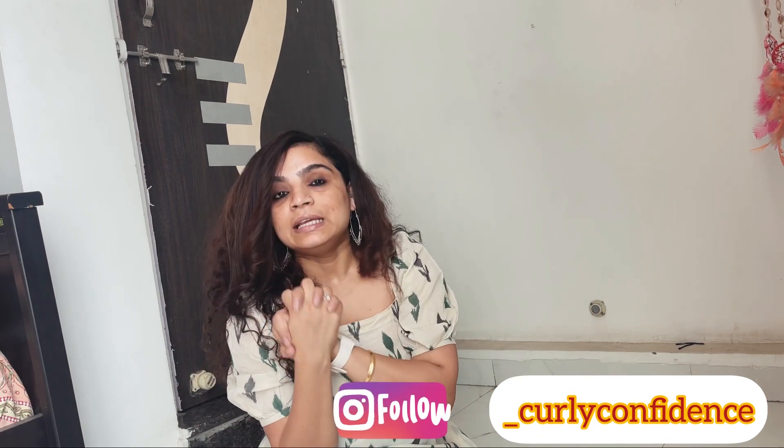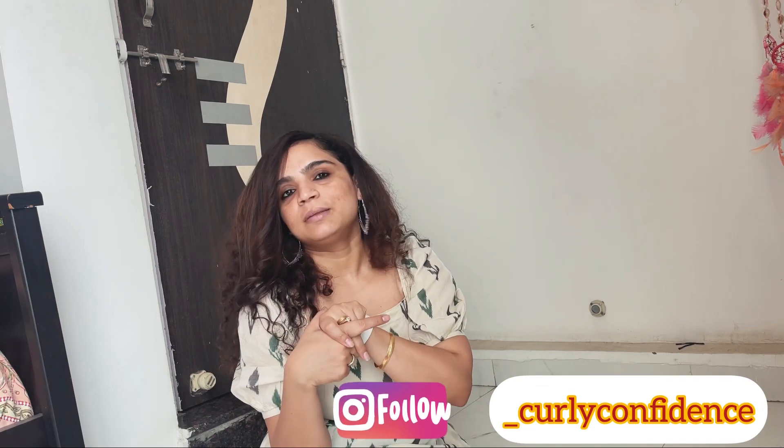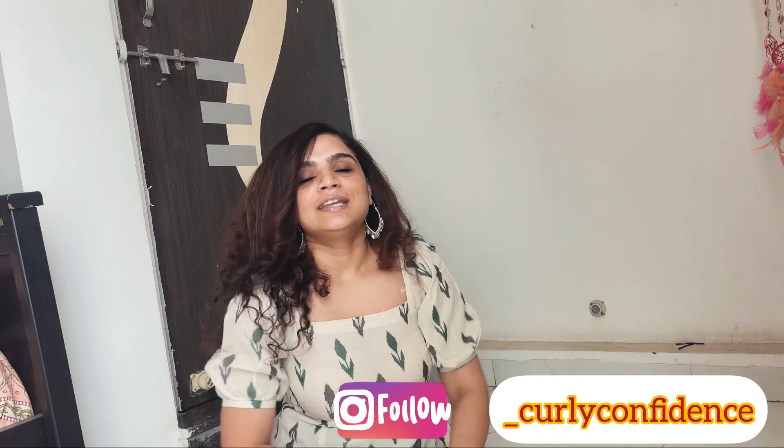Before starting the haul, please subscribe to my channel and don't forget if you are coming here for the first time, because I am sure the content is going to be good.